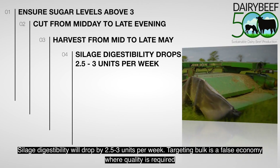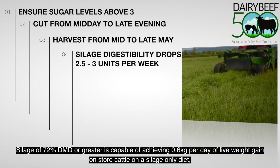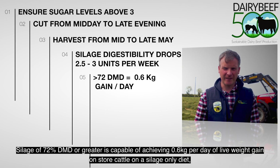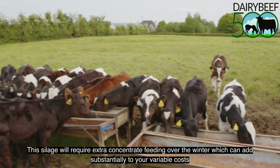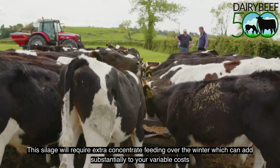Targeting bulk is a false economy where quality is required. Silage of 72 DMD and greater is capable of achieving 0.6 kilos per day of liveweight gain on store cattle on a silage-only diet. Delaying cutting by 2 weeks will reduce liveweight gain by 0.25 kilos per day, and this silage will require extra concentrate feeding over the winter, which can add substantially to variable costs.